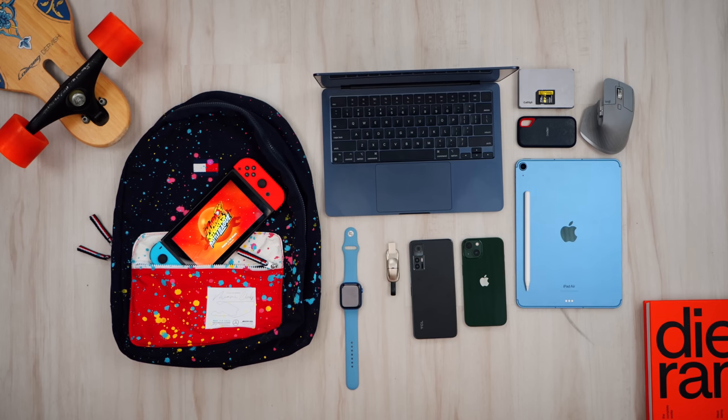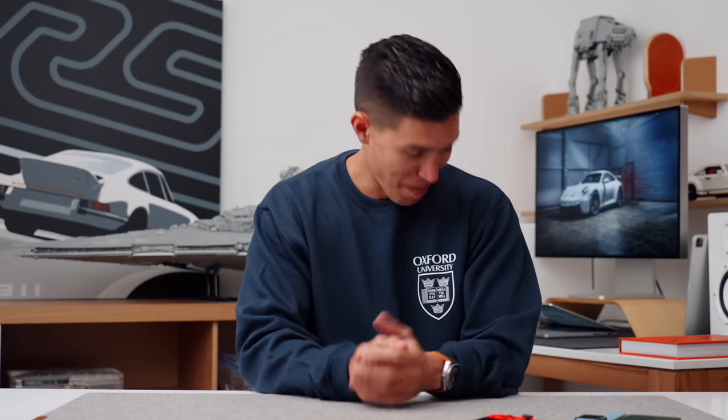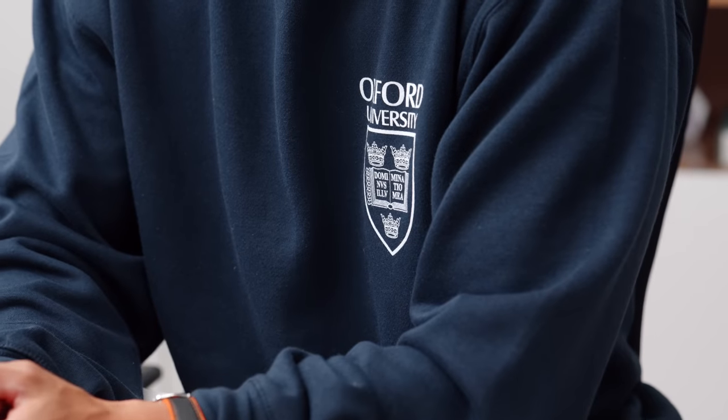That wraps up my student tech list for the year. Curious to hear your thoughts — if I missed anything, let me know your favorite. I tried to cover budget and premium options throughout. Big thanks to LG for sponsoring this episode — headphones are up for a giveaway. Best of luck back in school, hope you guys crush it. I've got my Oxford school shirt on just for this vid. We'll catch the rest of you in one of my next ones — peace!